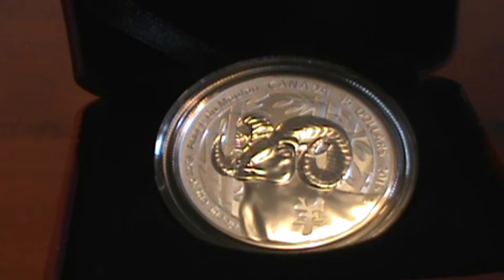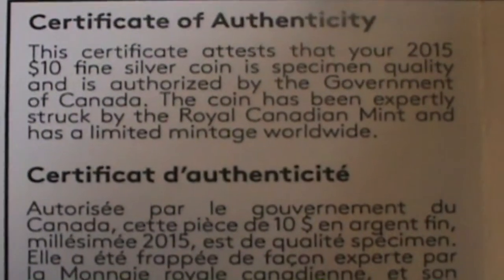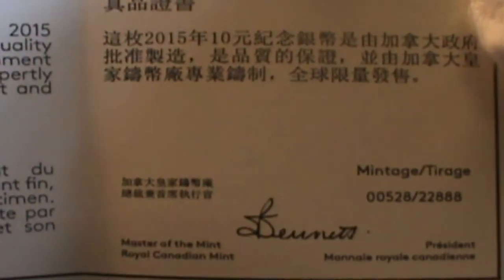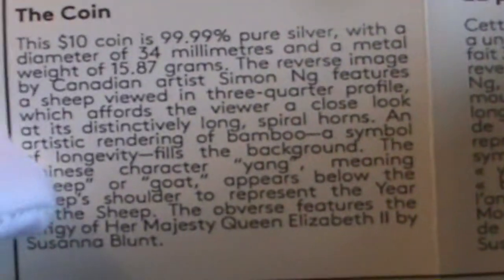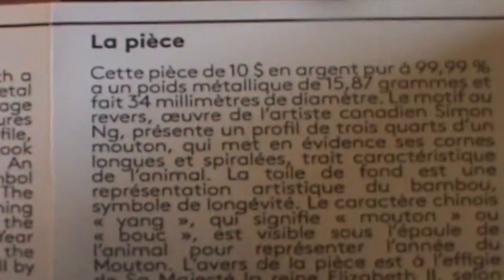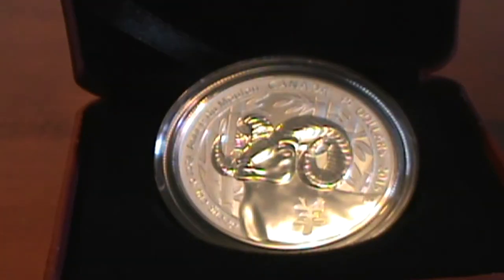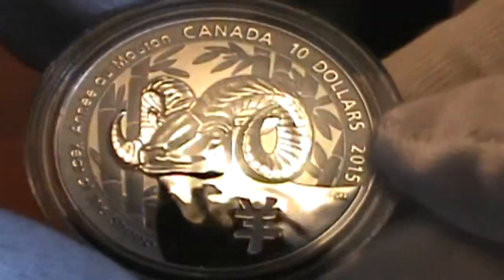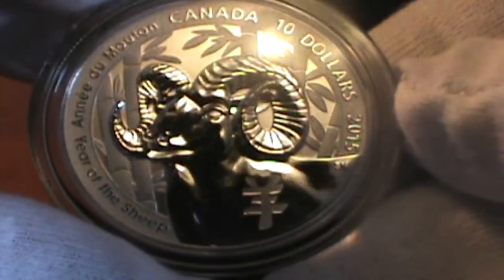There's a mintage of 22,888 and this is number 528. I think it's a pretty nice looking coin. I don't think it's that popular though. Like I said, it has a $10 face value.